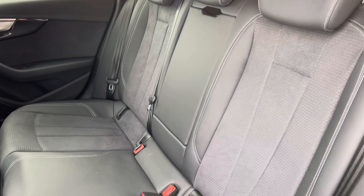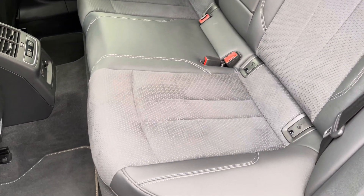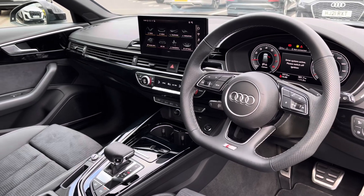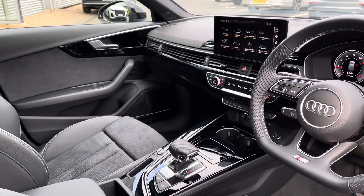Moving to the interior, it comes upholstered in a half leather, half dynamic cloth combination providing plenty of comfort and support for your passengers. To the front you've got a flat bottom leather-wrapped steering wheel and a very driver-focused interior with black inlays providing a nice premium look.